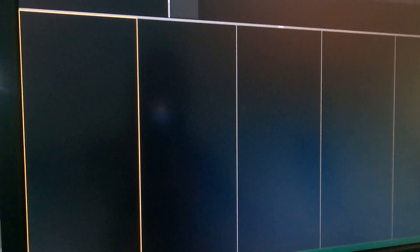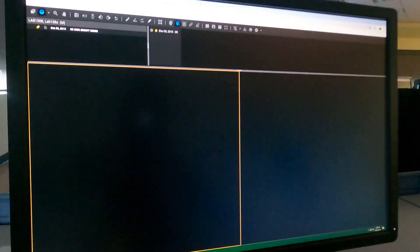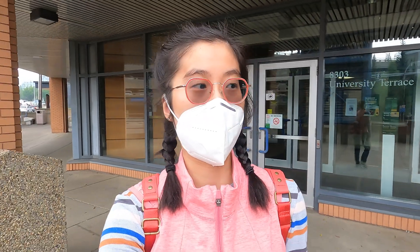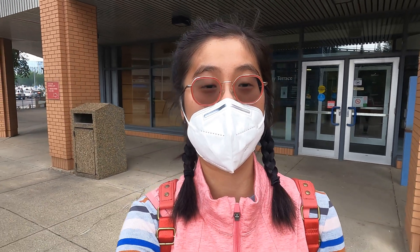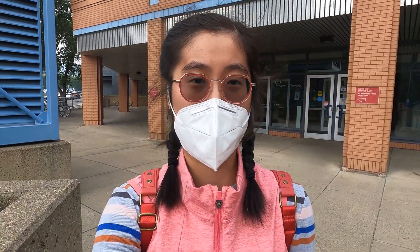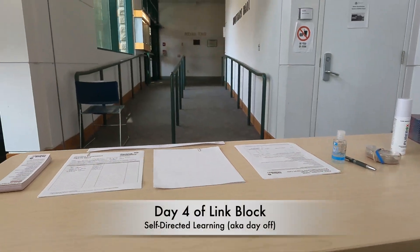Our MSK radiology session got cut short because the system glitched — no images were showing up so we got let out early. It was still pretty smoky outside so I had to put my mask on before heading to the store for some food shopping.